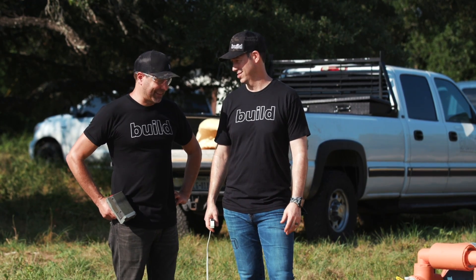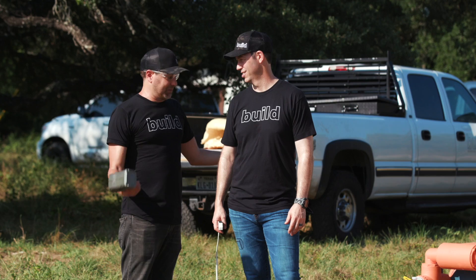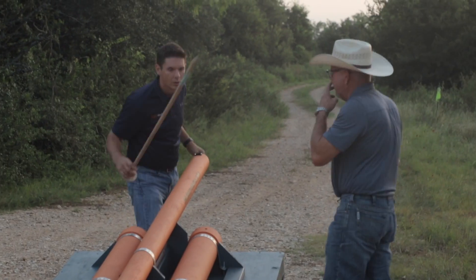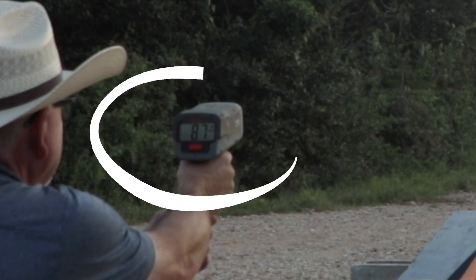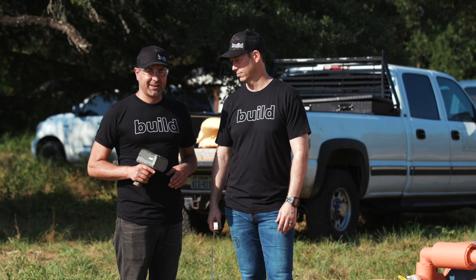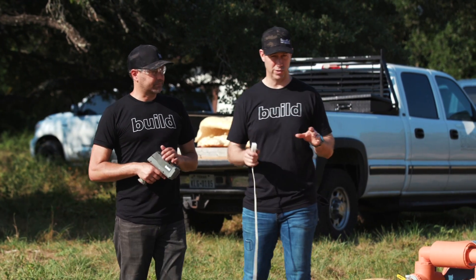We got a giant air cannon that's going to be firing 2x4s at different sections of walls to see if these things are rated strong enough to deflect the 2x4. What kind of speed are we thinking? Apparently 90 miles an hour is what this cannon is going to be firing, but we'll double check that. So we got a couple of wall sections and we're going to fire the first one now.